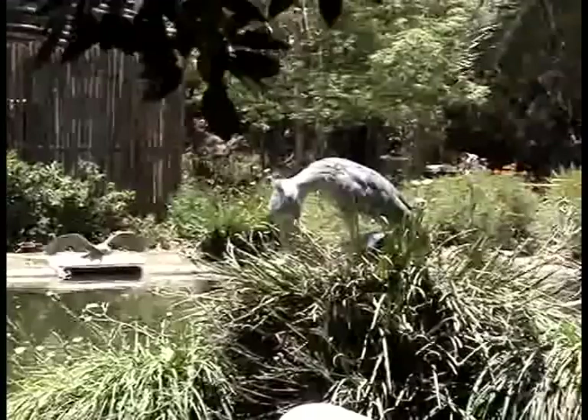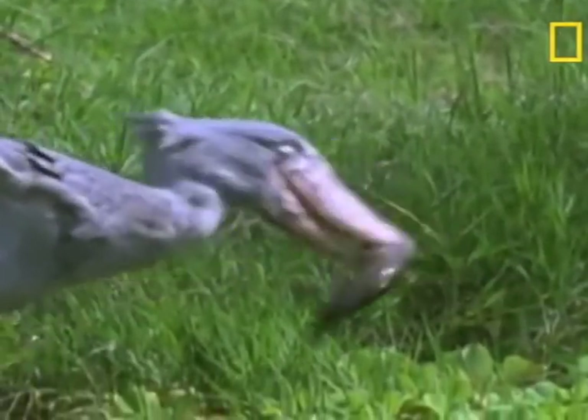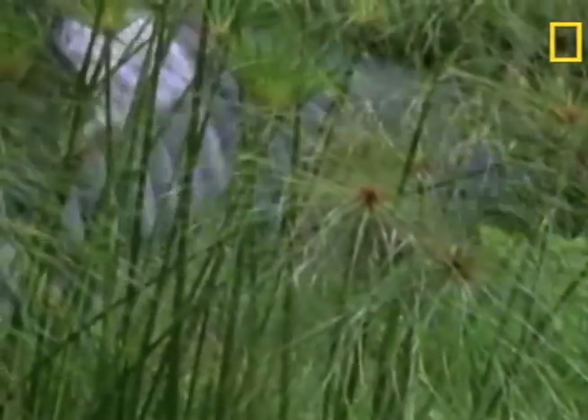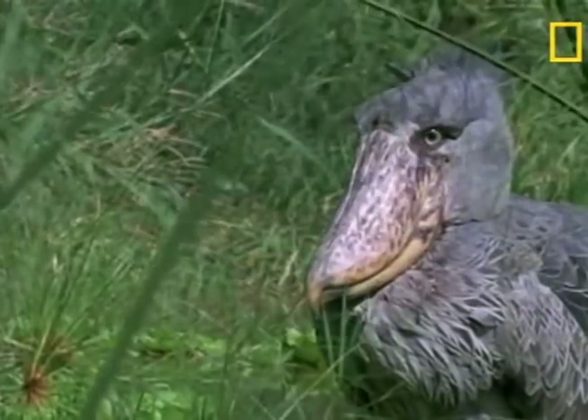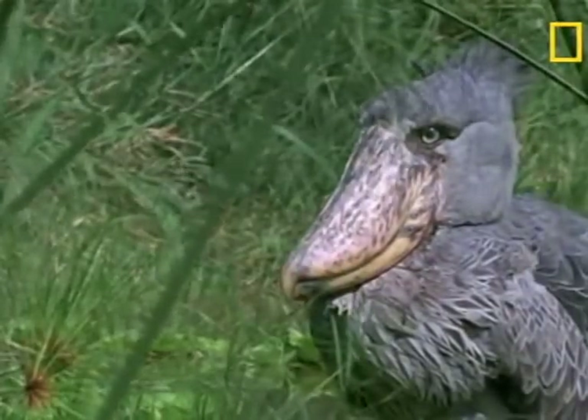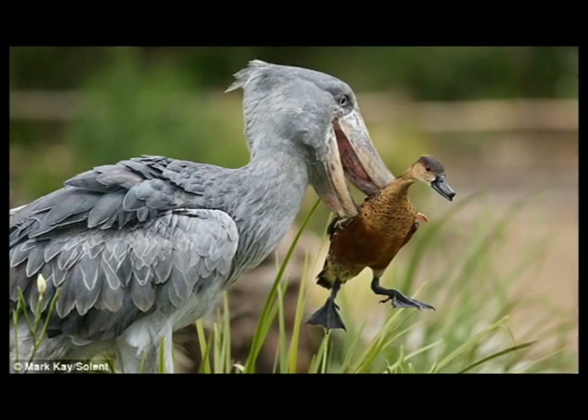The shoebill's preferred meal is the lungfish. In case you don't know what that looks like, here's a clip of one repeatedly punching a shoebill in the face. They also eat a variety of other fish as well, small amphibians and reptiles, such as baby crocodiles. And although it's rare, they have been known to eat small rodents, and even some pretty decent-sized birds, such as ducks and other waterfowl.